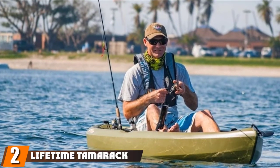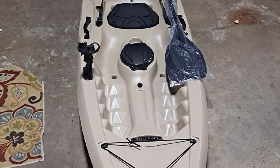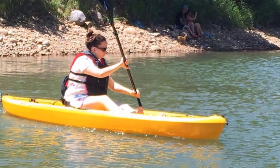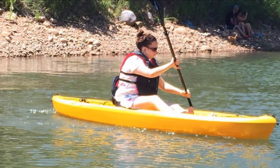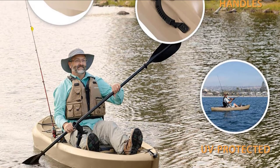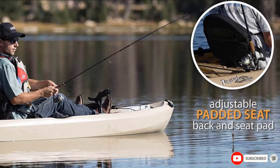Moving on to the next at number 2, we have the Lifetime Tamarack Angler 100. If you're looking for the best fishing kayaks under $1,000, this budget find will definitely delight you. Coming in at under $500, the Lifetime Tamarack Angler is a top choice for casual fishers who don't mind a simple boat. While it doesn't have tons of bells and whistles, this fishing kayak certainly gets the job done. There are two 6-inch storage areas in the back and center of the boat, along with a top-mount rod holder. This bad boy also comes with an adjustable and padded seat, and has plenty of room to customize it to your desired comfort and style. Finally, this budget find comes with a paddle for getting right out on the water and is known to be very stable and durable.